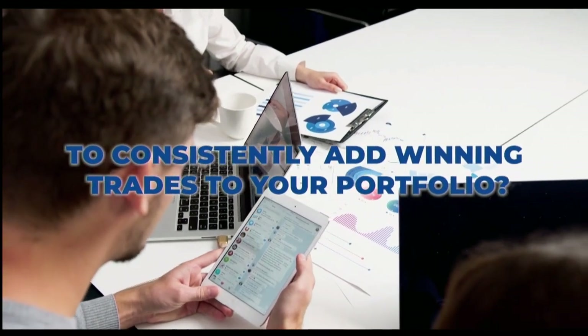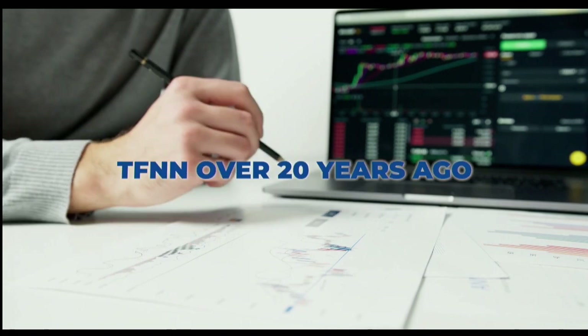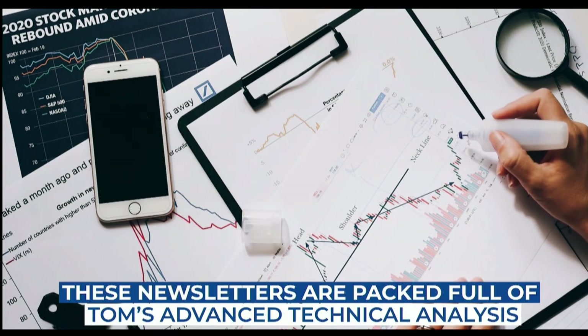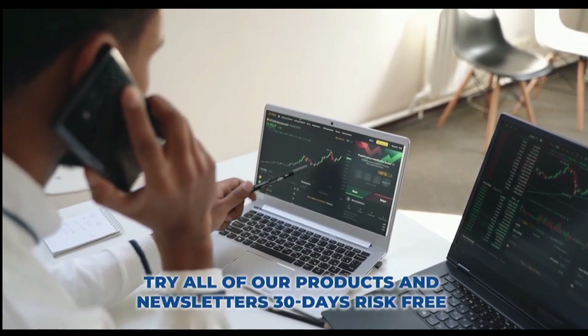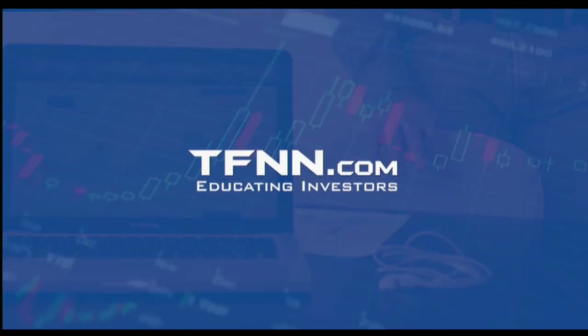Are you looking for a way to consistently add winning trades to your portfolio? Tom O'Brien is here to help. Tom O'Brien has been successfully trading markets for over 30 years — a frequent contributor to TD Ameritrade Network and CNBC. Tom O'Brien founded TFNN over 20 years ago to help educate investors just like you. Tom's daily market newsletter, Market Insights, is published every morning when the market's open to give you the competitive informational edge you need to succeed. Get Tom O'Brien's newsletter, Market Insights, today and try all of our products and newsletters 30 days risk-free with our money-back guarantee at TFNN.com — TFNN, educating investors.